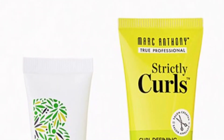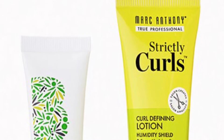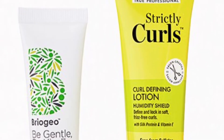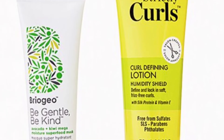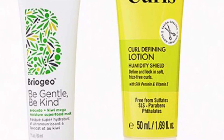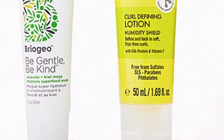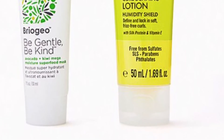From Briogeo and Marc Anthony True Professional is the Hydrating Hair Duo — it's time to make hair wash day something to look forward to! These two hair care faves deliver pro quality results every time. You'll get the Briogeo Be Gentle Be Kind Avocado and Kiwi Mega Moisture Protein Mask at 1 ounce and the Marc Anthony True Professional Strictly Curls Defining Lotion at 1.69 ounces.